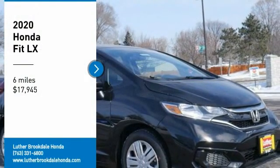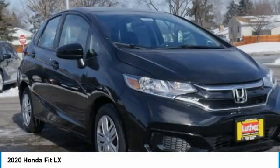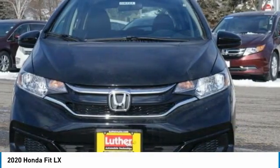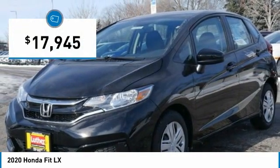Stop by and take a look at the 2020 FIT. The FIT was engineered to be useful, efficient and reliable. But its most important attribute is its innate charm and coolness. And is priced below $20,000.